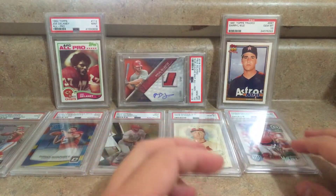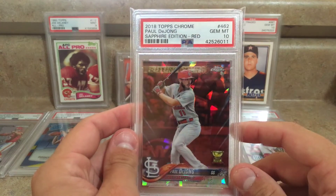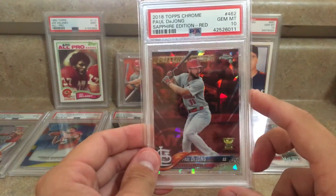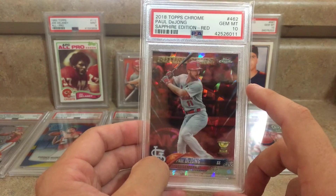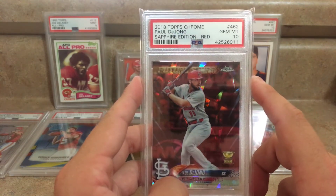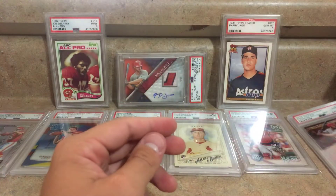This next one I'm really happy about — it's the 2018 Topps Chrome Sapphire Edition, and it's the red parallel of Paul DeYoung, and it got a gem 10. These reds are numbered to 10. I like these because it's the Cardinals color so the red obviously looks awesome. They release this at the end of the year and do all of them in Topps Chrome blue sapphire, then a few of the reds, and then other colors as well. Happy to get this one in a gem 10.